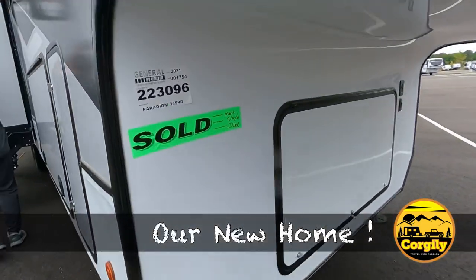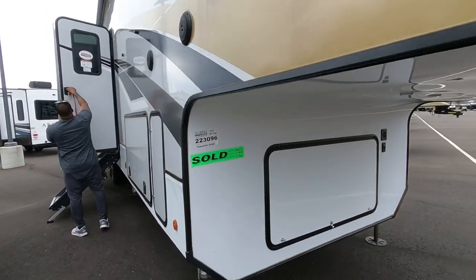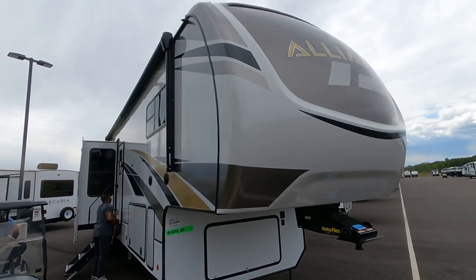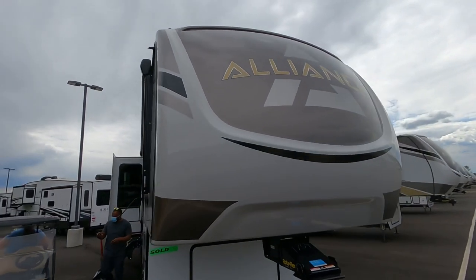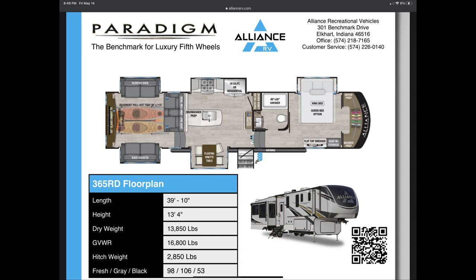Hey YouTube, so we bought our new home right here. It's an Alliance Paradigm and we will be moving to the full-time RV life. This is a camper right here and I'll give you the floor plan real quick and then we'll do a quick little tiny tour and then we'll do something super detailed in a later video.